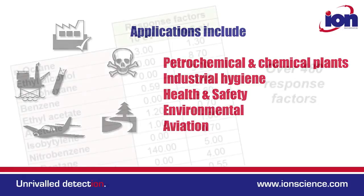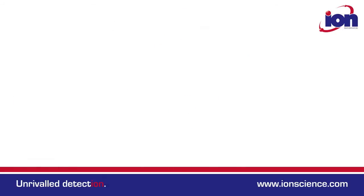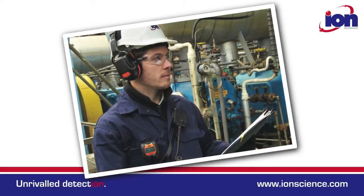The CUB can be pre-programmed from a library of over 480 response factors. It's under half the weight and half the size of its nearest competitive product. It's comfortable to wear, unobtrusive yet robust.